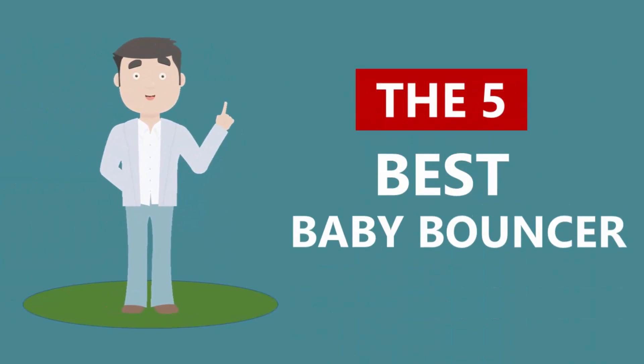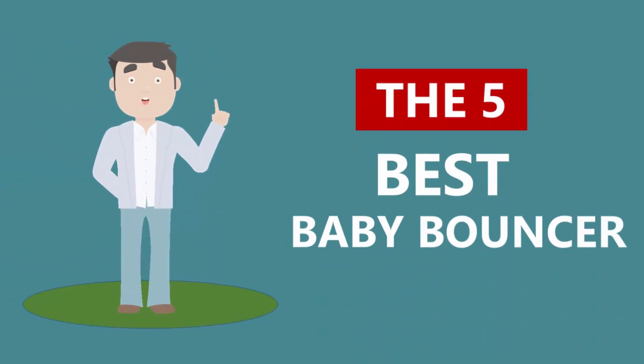Here we present the five best baby bouncers. Let's get started with the list.